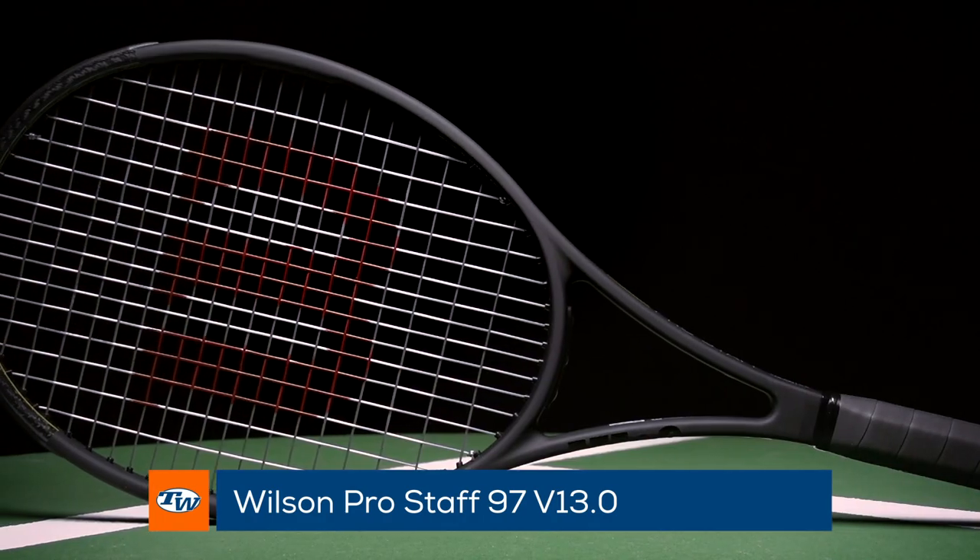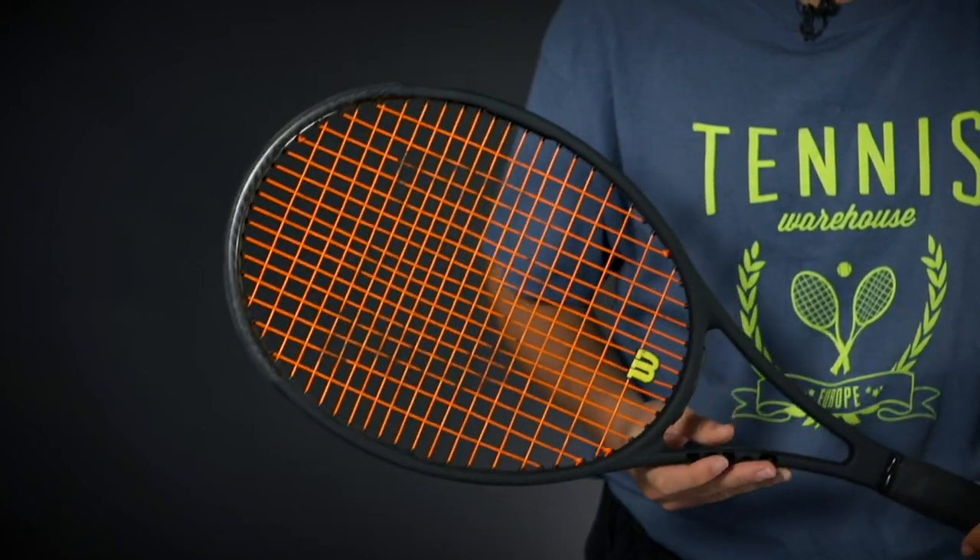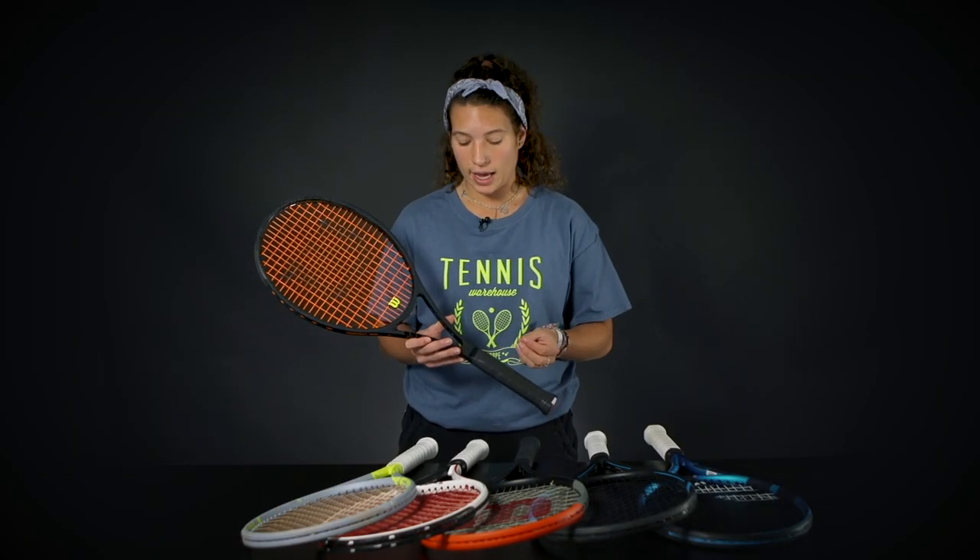Packed with control and stability, we have the legendary Wilson Pro Staff 97 V13, which just recently got updated. If you just want control and stability, this is a racket you definitely need to try out. This one is the lighter version of Roger Federer's racket. It is still 315 grams, so it is a little bit more for advanced players looking for nice stability and control on their shots. It still has nice access to spin with a 16 by 19 string pattern, but it is pretty low powered, so you can trust your shot and kind of let the racket go. You'll find all the control you need with this frame and a really nice feel.